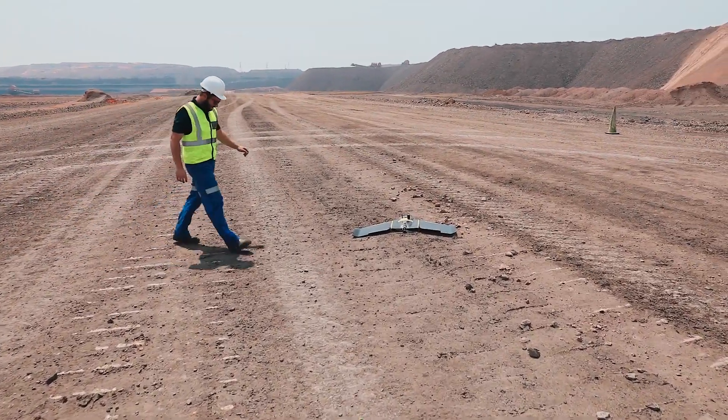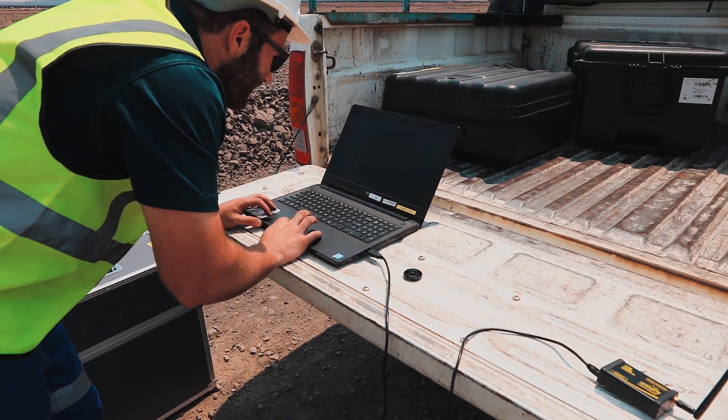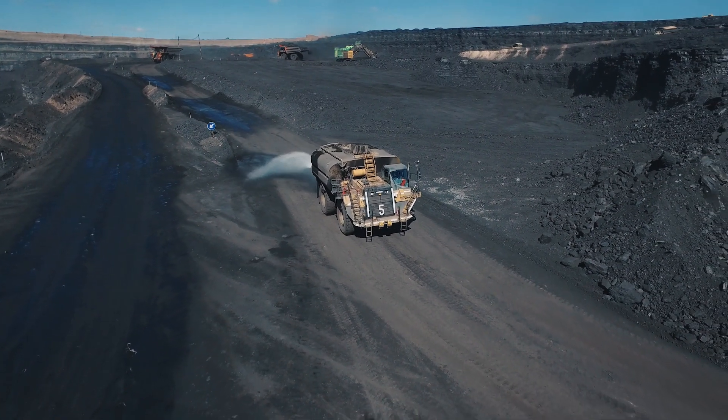During initial project phases, a team of mining professionals run feasibility exercises to establish the economic viability of mining the land. Work will be based on preliminary concept designs of the mine.